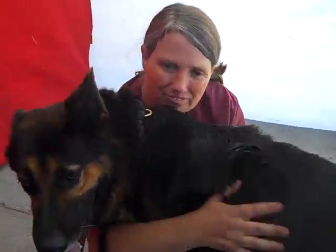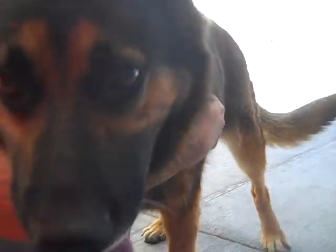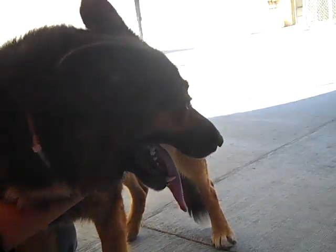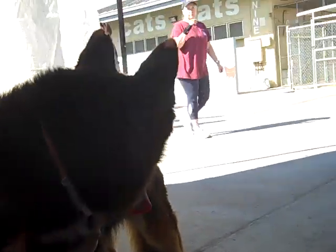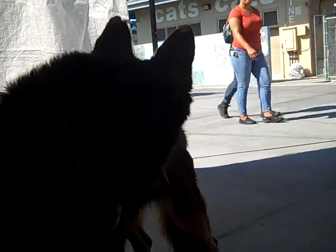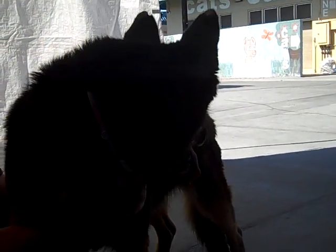She deserves it, she absolutely deserves it, because she is just the sweetest, sweetest thing. We can't get over it. She just loves people — absolutely loves people. She's super social. She's dainty in playgroups and she is a little excited by some dogs, but she's really a friendly gal.